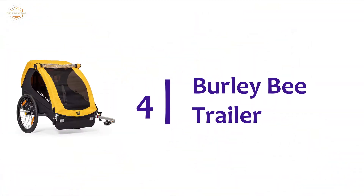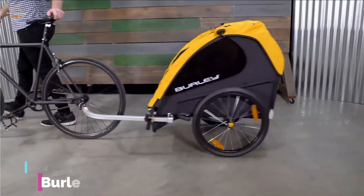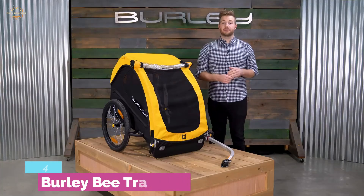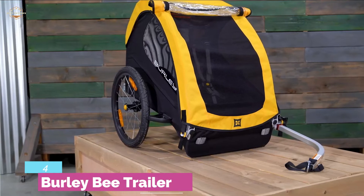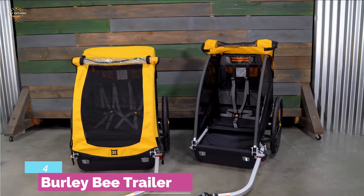Here is item number 4, the Burley B-Trailer — a safe and comfortable bike trailer with a hammock-style seat, so your kid will not sit on the floor. The 5-point harness system and standard helmet pocket make this really stand out. For those who want to add padding or additional accessories, there is Velcro on the seat.